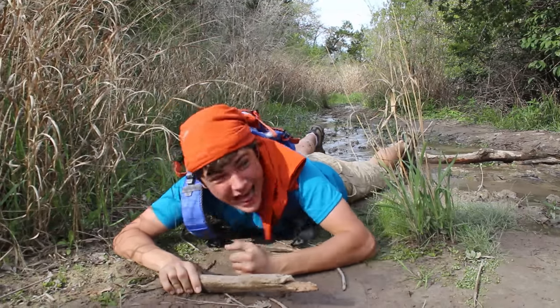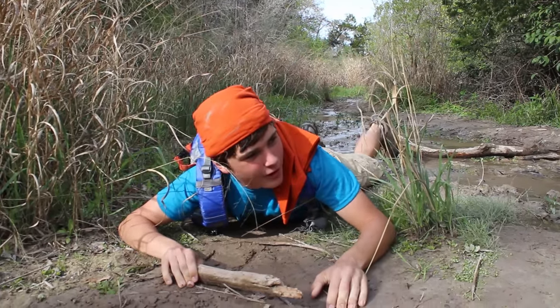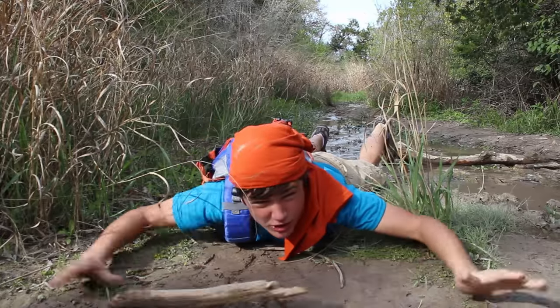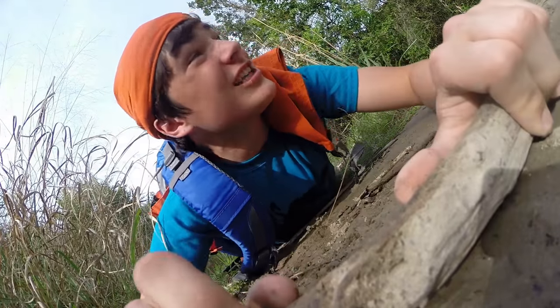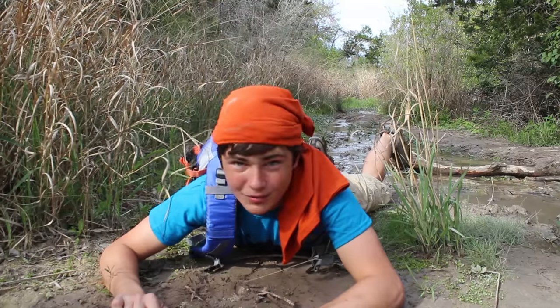How many of you guys remember this one? This one goes way back to when we filmed the first trailer - the very first trailer for Alec and Waterland, the original concept. We filmed all sorts of stuff for the trailer here, and this was one of them: me pulling myself through the mud. It's a bit dry in this area so I'm kind of just scraping myself against the ground. But let's keep looking around and see what else we filmed here.